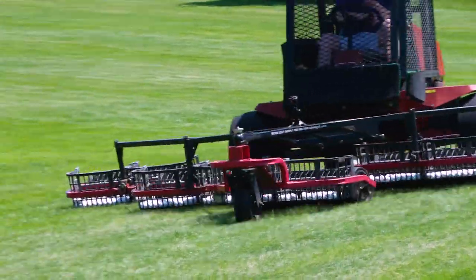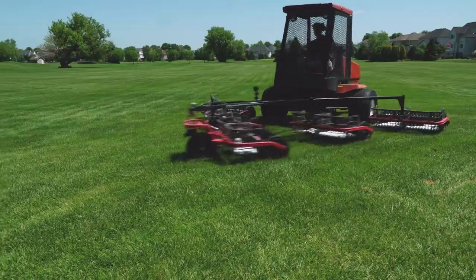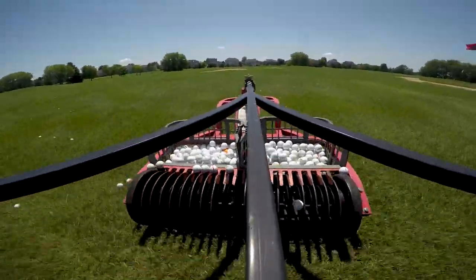I like to be outside, and this is pretty much a perfect opportunity for that — where I can have fun, work outside, and deal with great people too.